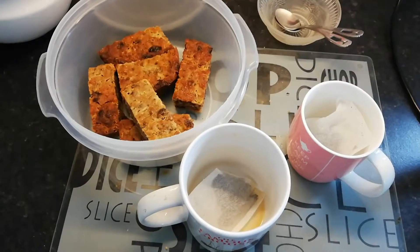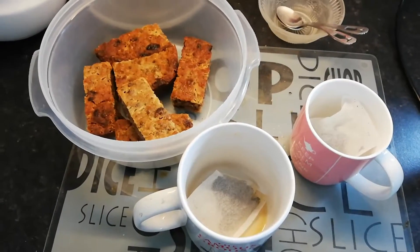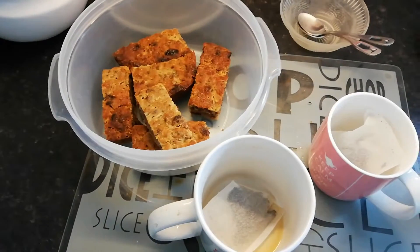Of course, the morning's work is not complete until you make yourself a nice hot cup of tea and have a nice slice of homemade bread pudding.